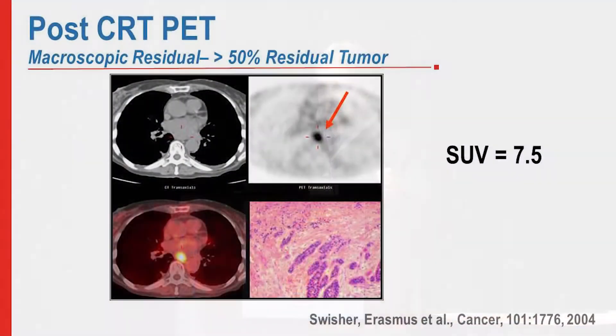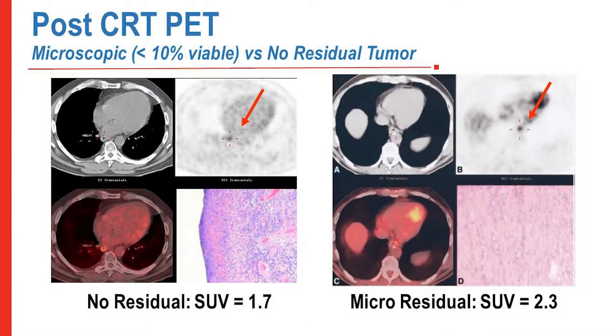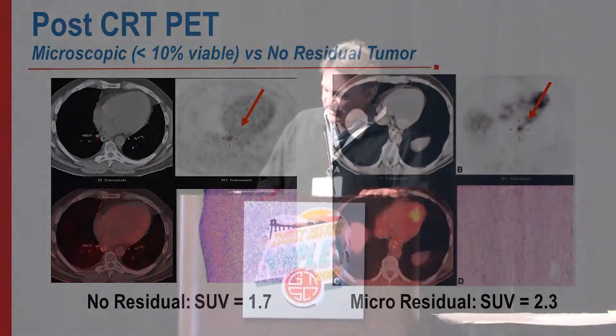Even with 10 percent viability in the specimen, it's hard to separate that from a pathologic complete response. For example, a patient post chemoradiation with an SUV of 7.5 had macroscopic residual cancer, but it's much more difficult to distinguish between an SUV of 1.7 — which was a pathologic CR — and an SUV of 2.3 with microscopic residual disease.